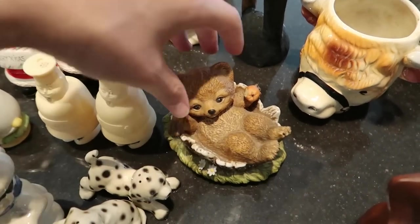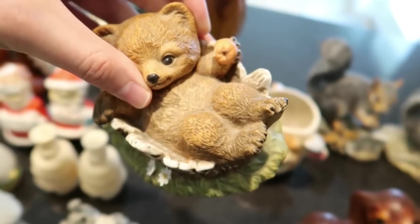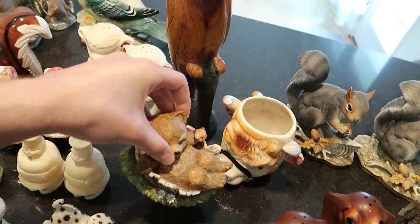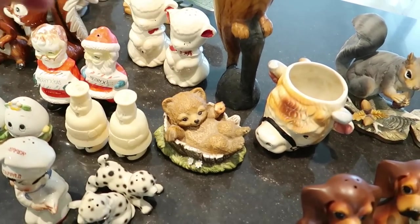Right here we've got this little bear hanging out with little flowers — again this is Home Co, Masterpiece Porcelain, made in Mexico. I would think around $12 for that one.